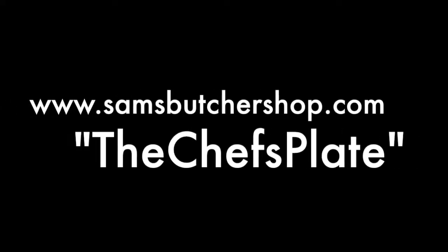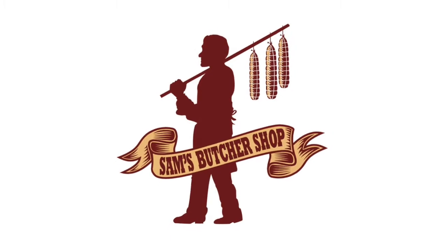So visit samsbutchershop.com, enter in the coupon code, thechef's plate, and you'll receive 15% off your first purchase.